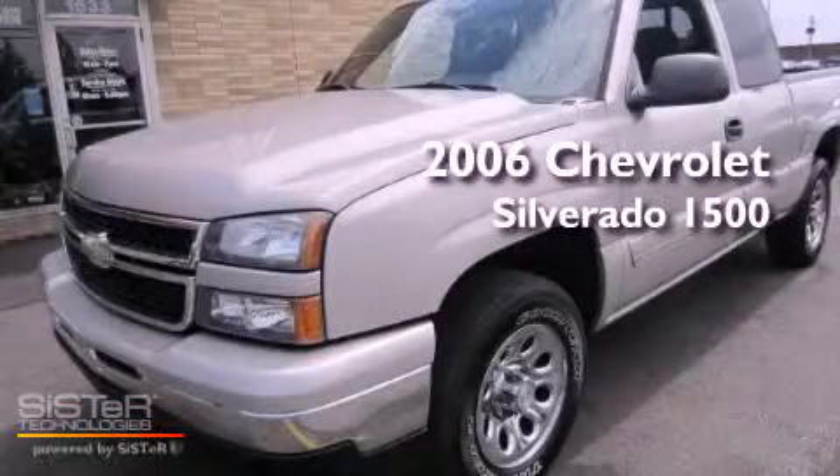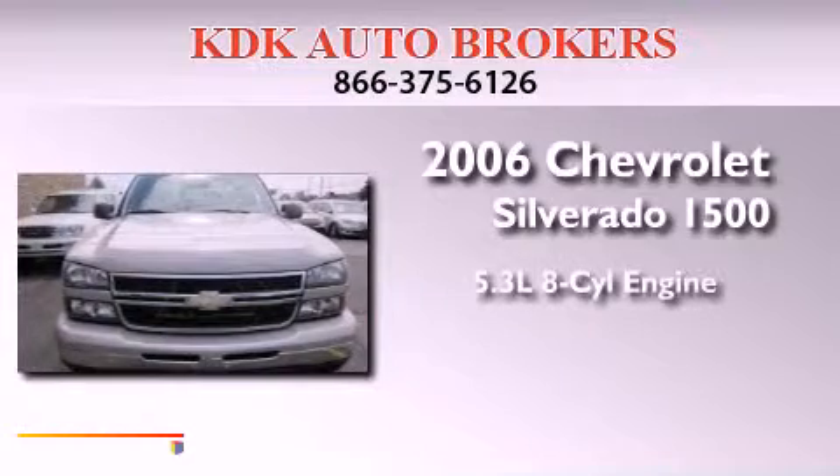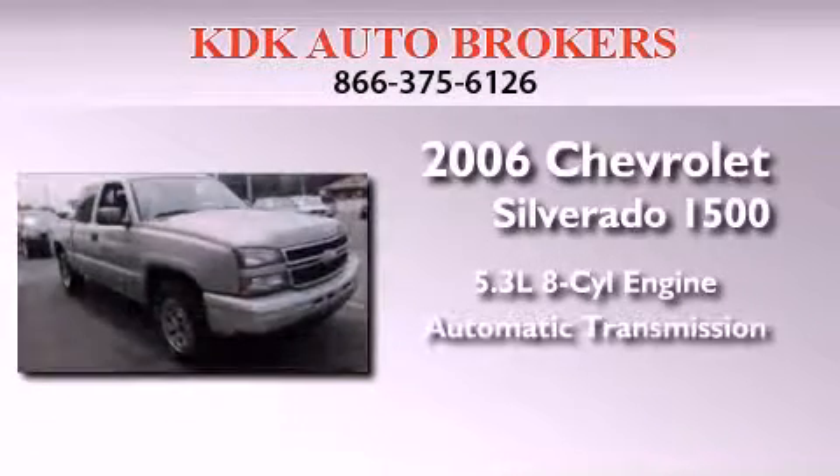This is a 2006 Chevrolet Silverado 1500. It has a 5.3 liter 8 cylinder engine and an automatic transmission.